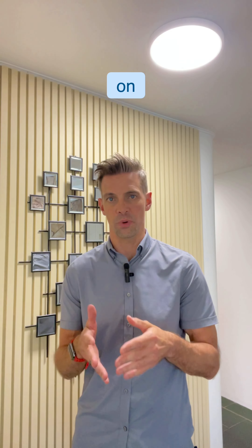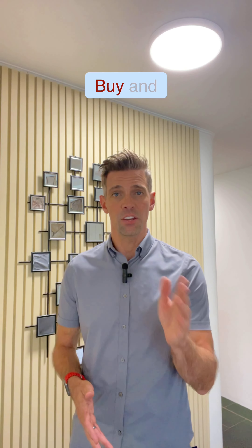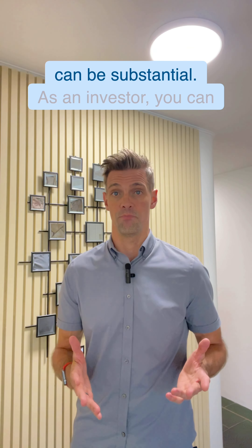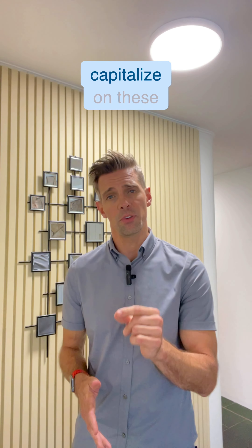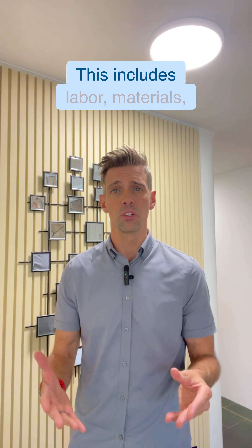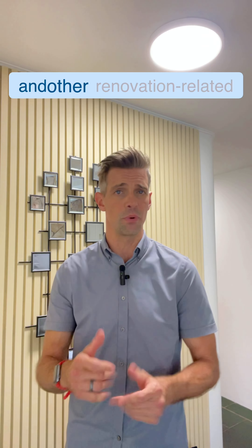Number one: deductions on rehab expenses. The cost associated with rehabbing a property can be substantial. As an investor, you can capitalize on these expenses by claiming them as tax deductions. This includes labor, materials, and other renovation-related expenses.